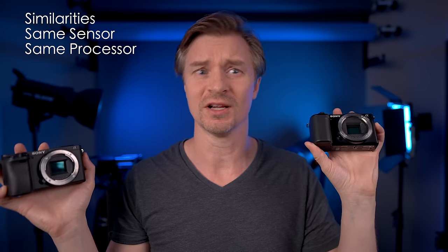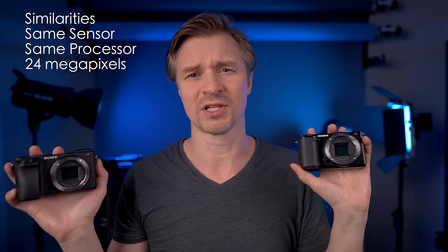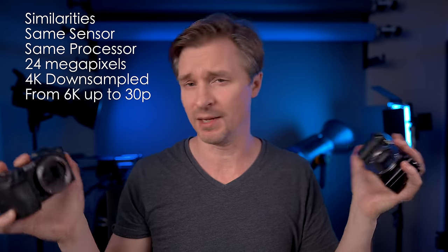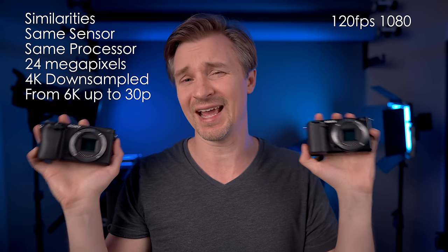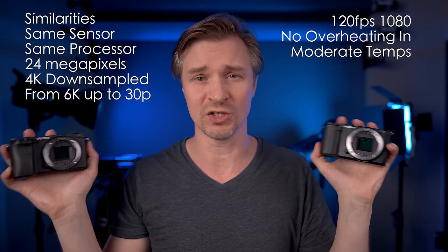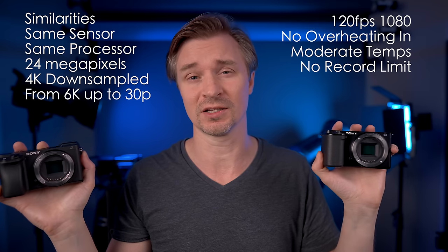First, it's the same sensor and the same processor — a 24-megapixel sensor. So obviously photos and videos are going to look similar. It is a 4K image downsampled from 6K on both cameras, up to 30p. They can also do 120 frames per second in HD. There are no overheating issues in moderate environments and no record limit, which makes them excellent for video.